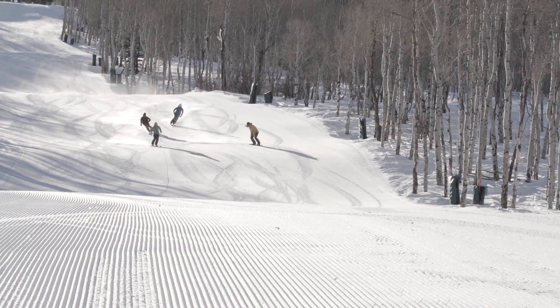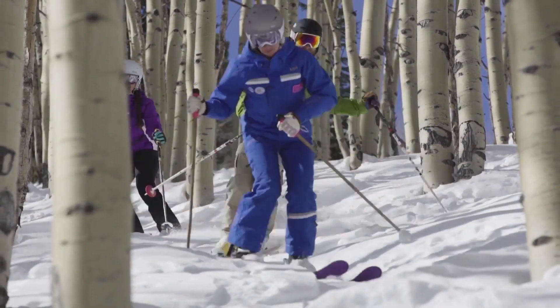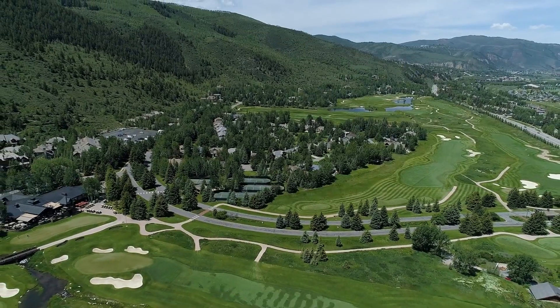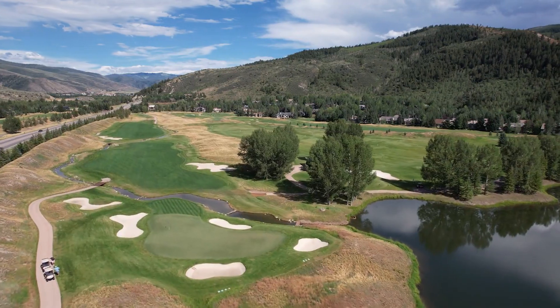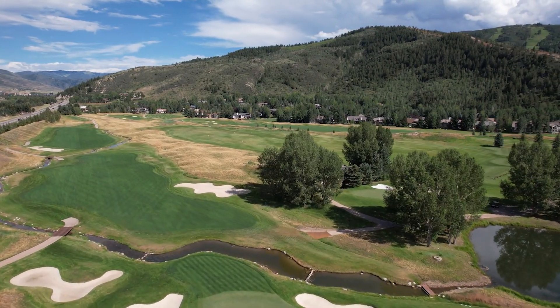Everyone in the family can find terrain that's appropriate — you've got kids that can ski catwalks and greens, all the way to the expert who can be up on the Birds of Prey ski run. And in the summer, take advantage of all the amenities that Arrowhead has to offer, from tennis and pickleball to world-class golf on the Jack Nicklaus-designed Country Club of the Rockies. In my opinion as a golfer, this is the cream of the crop.